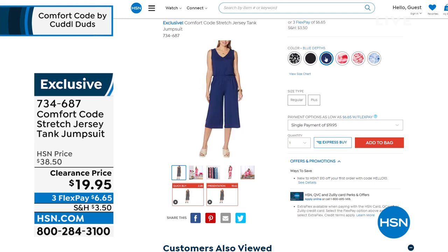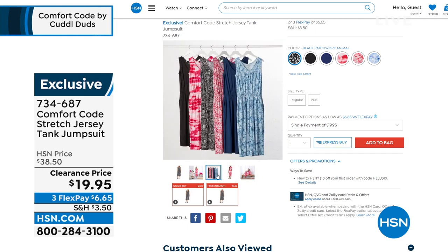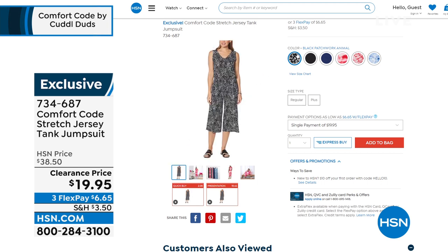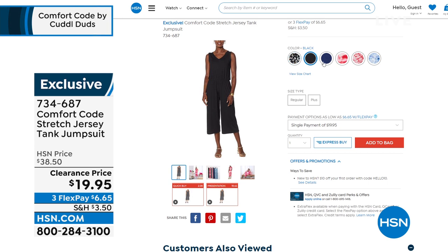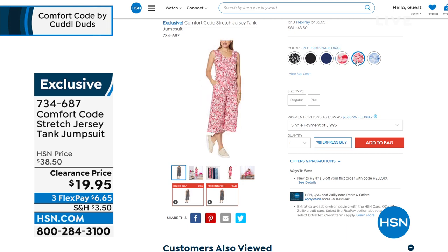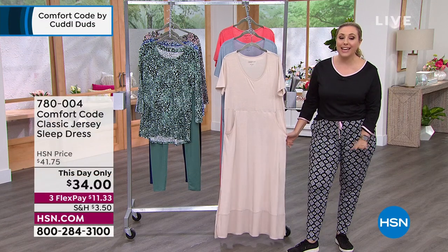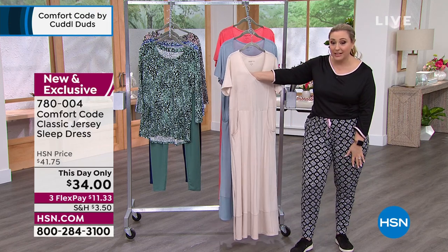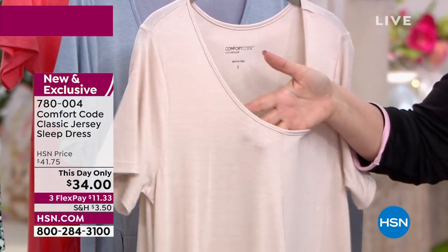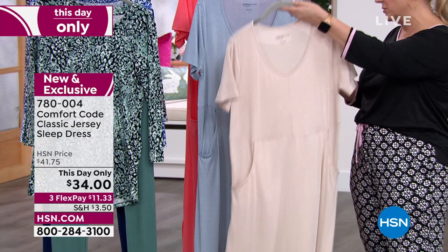The jumpsuit is a stretch jersey — I own it in two colors: the pink tie-dye and the navy blue. I ordered the medium and it's true to size. At $19.95, I could probably buy three or four more. I love jumpsuits because you're not wondering what top goes with what bottom — it's done for you. Now we're going to continue on to the sleep dress. Even the lightest color is not see-through. Available in porcelain rose, oatmeal, and slate blue — like a denim blue. Also not see-through. Pockets!